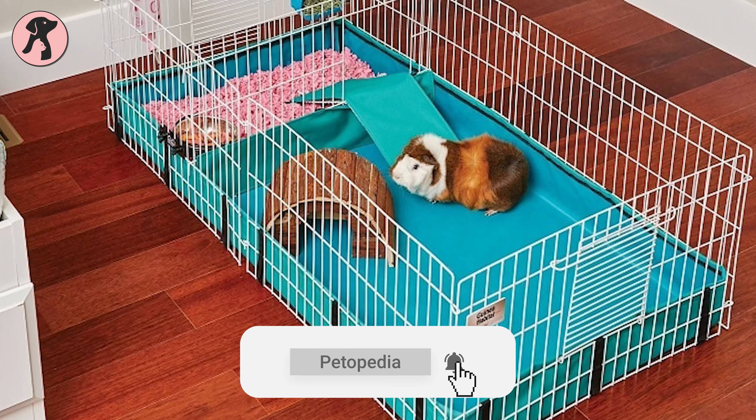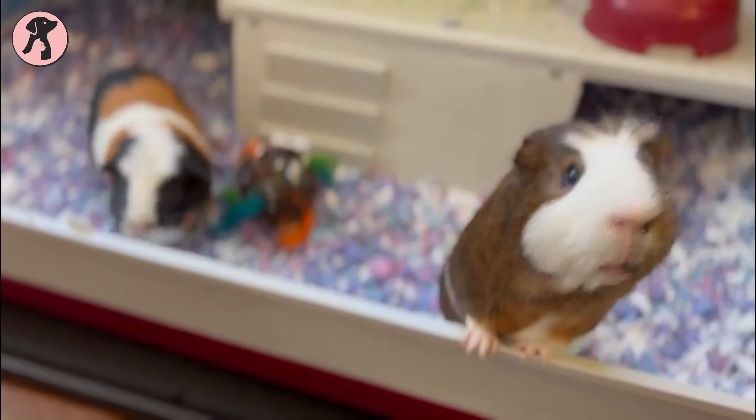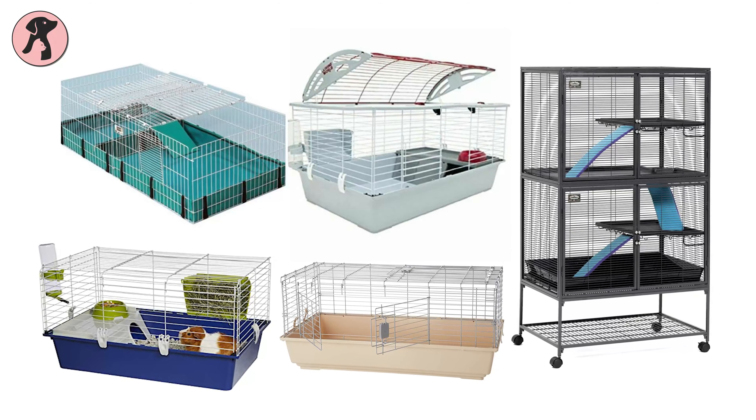In general, it is required to have at least a 7.5 square feet cage for one guinea pig, and with every additional guinea pig the cage size will also increase. However, we have found the five best guinea pig cages on Amazon that you may get for your guinea pigs.